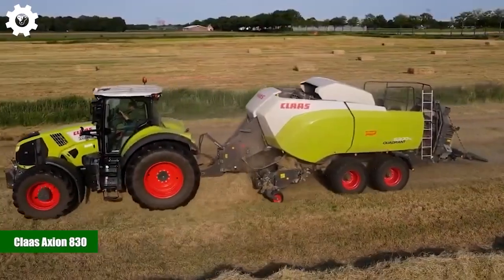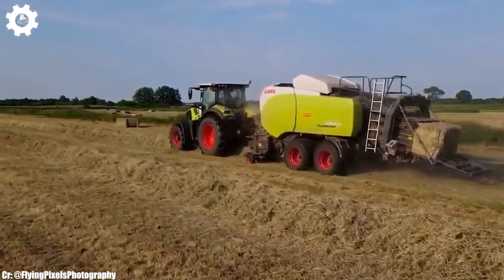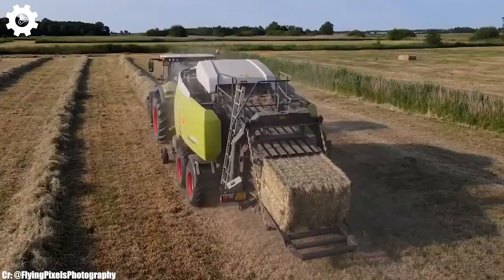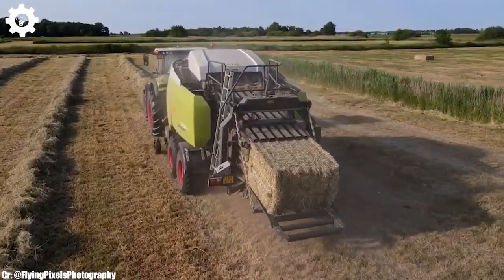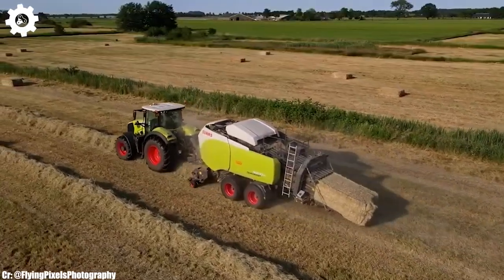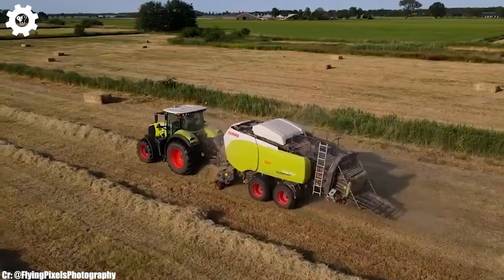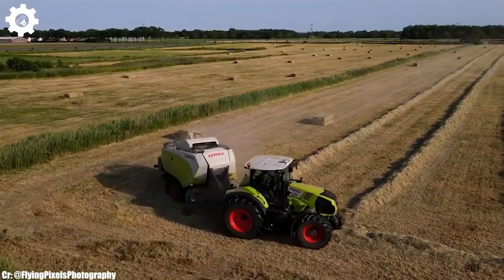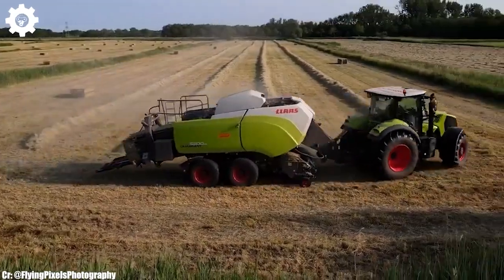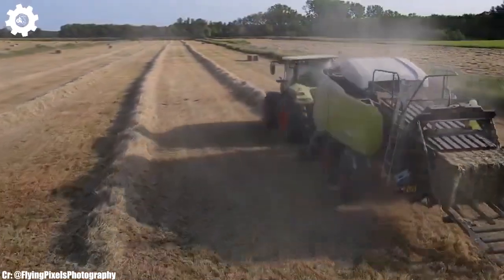Claas Axion 830. The Claas Axion 830 is a powerful and versatile tractor that embodies the principles of efficiency, precision, and advanced technology in modern agriculture. With a robust 205-horsepower engine, this machine delivers the muscle needed for a wide range of farming tasks, making it a dependable choice for various agricultural operations.